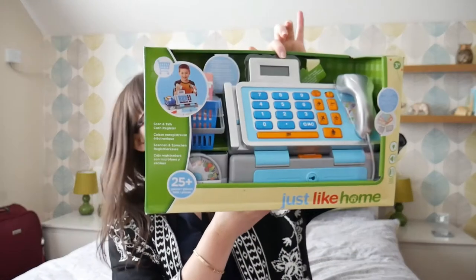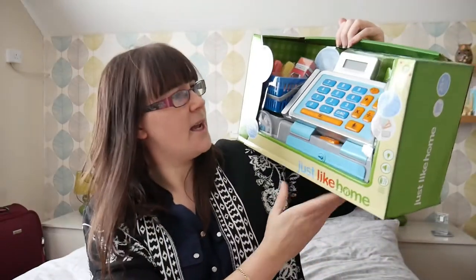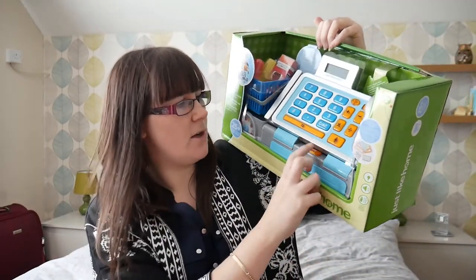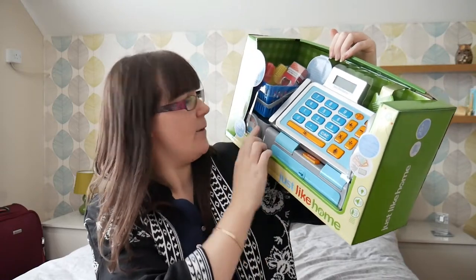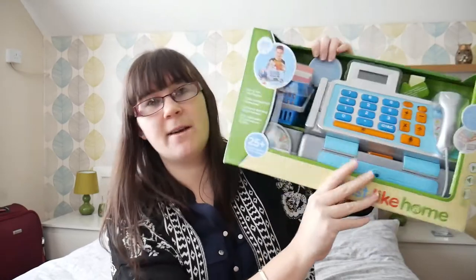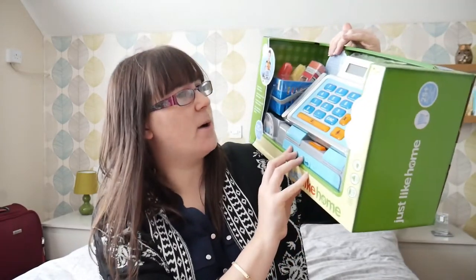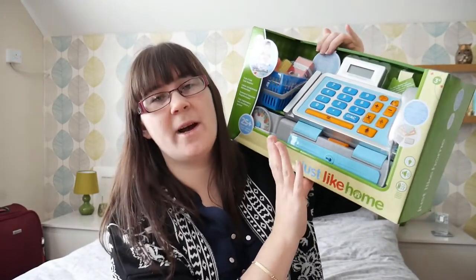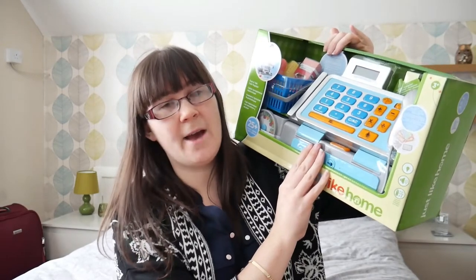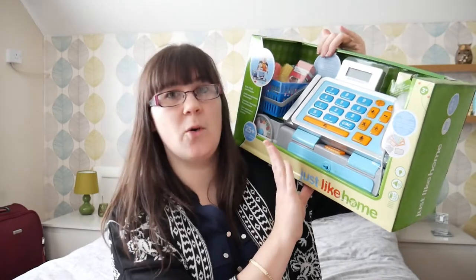We'll start with this till. So it's a really cool till — it's got a scanner that beeps, it's got a cash draw, calculator and a weighing scales, and the till actually works as a calculator. So this was down to £25 from, I think, £32 originally. And then the plan is to buy wooden food from Aldi and Lidl when they have their wooden toys in, to go along with it.